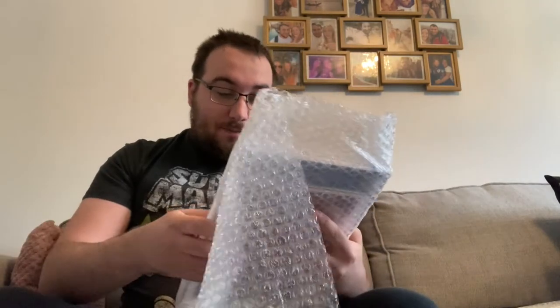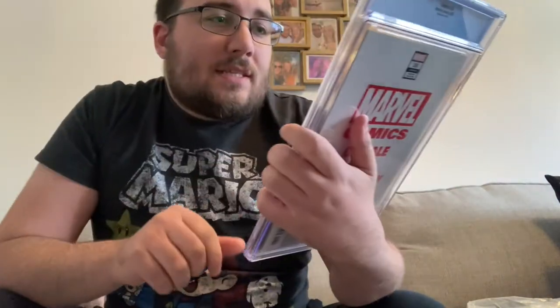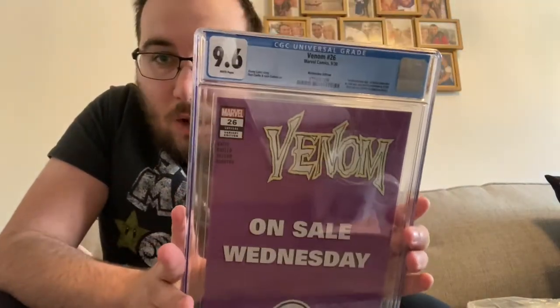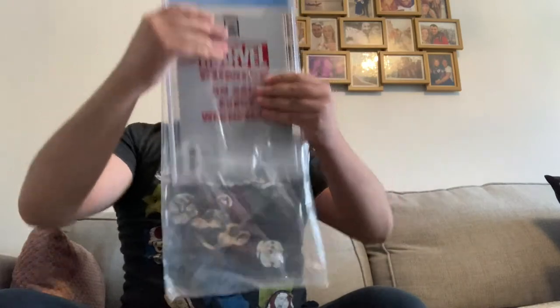The big CGC one — it is Venom. I believe it is a 9.6 Venom 26, first distributed appearance of Virus. It tended to be a second appearance but was distributed before Free Comic Book Day due to COVID-19 shipping delays. Big blue cover — I've never seen this one before. Very nice, lovely purple. I was wrong, it's not 9.8, but it's a cool comic and it fits the Venom collection.